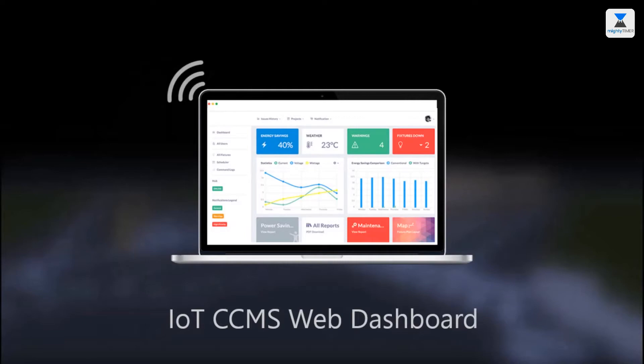Control, monitor and manage high mast lights using IoT CCMS web dashboard.